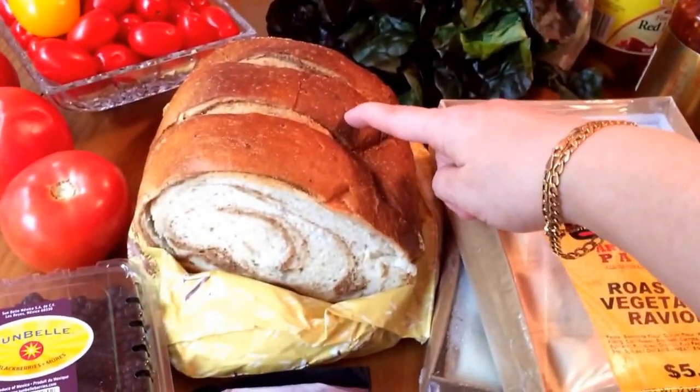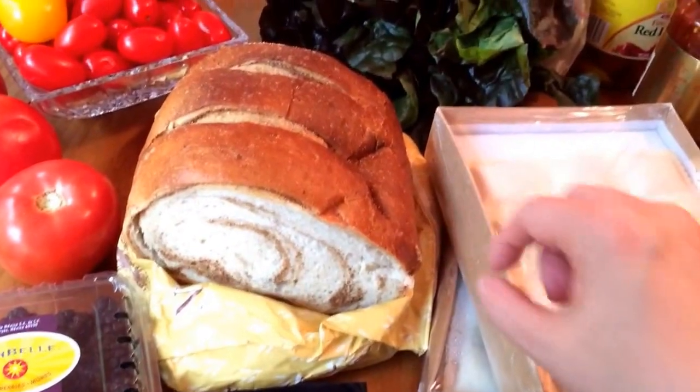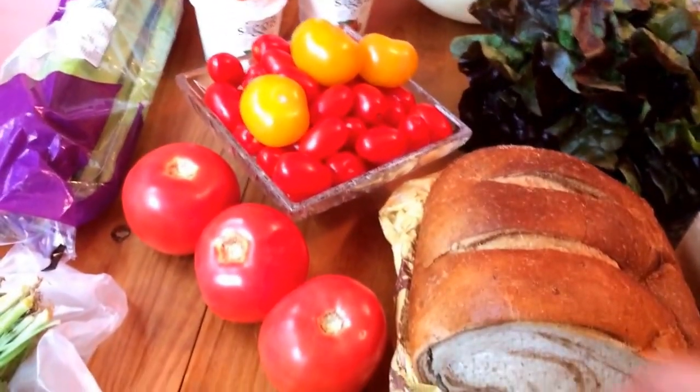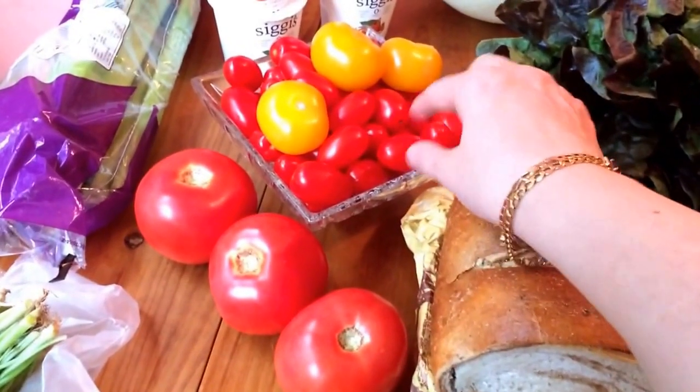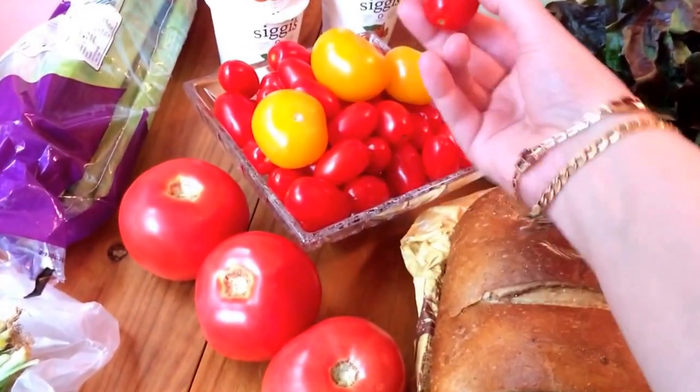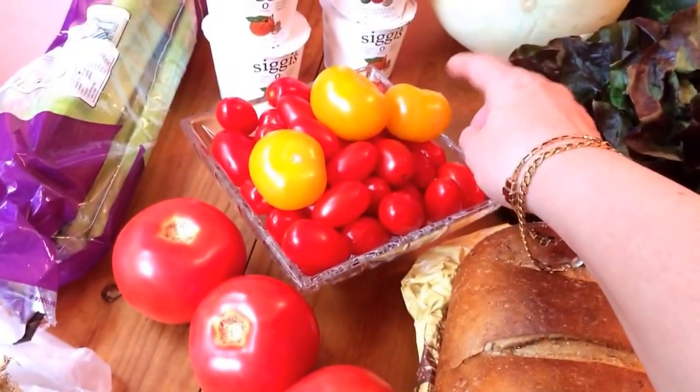Cilantro. Half loaf of bread from a local bakery — this is a marble rye bread. A bunch of random tomatoes: I have three beefsteak, a bunch of grape tomatoes, and three random little yellow tomatoes.